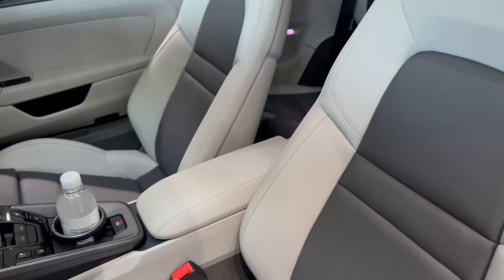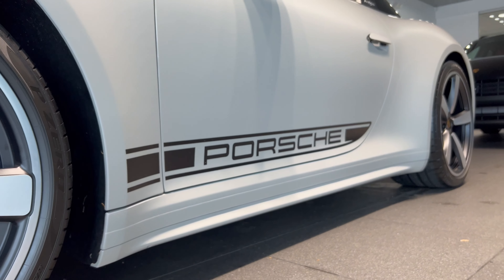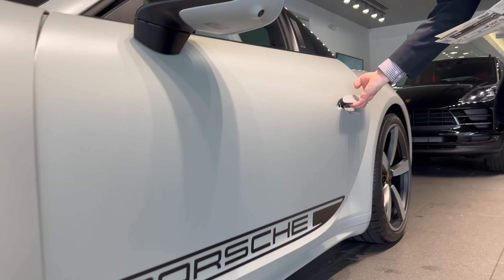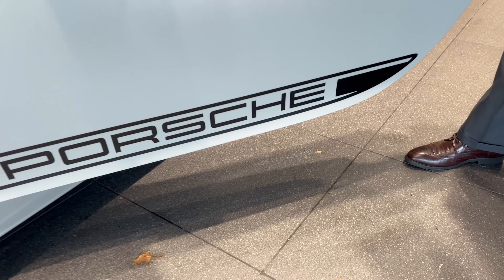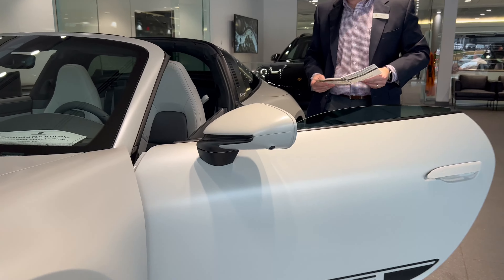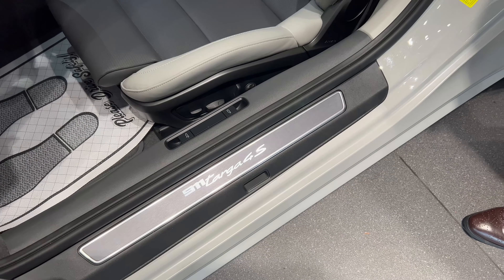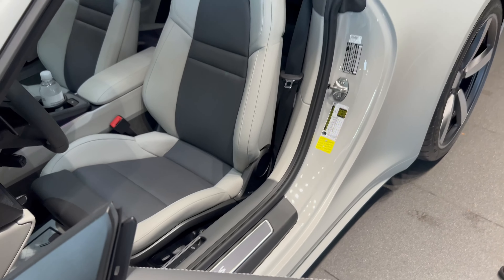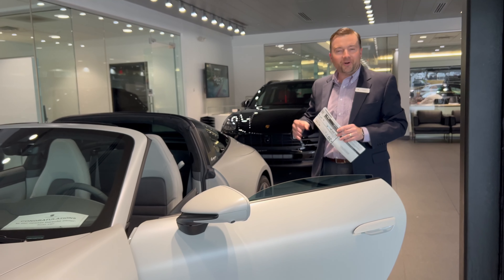The Porsche logo decal on the side in black is also an exclusive option on this particular Porsche, and another favorite you may be able to see in the video is the Porsche logo projected on the ground, highlighting the exclusiveness of this model via door puddle light projectors. Targa 4S door sills from our tech equipment catalog and exclusive factory catalog further highlight the very special touches available on this exclusive Targa 4S.